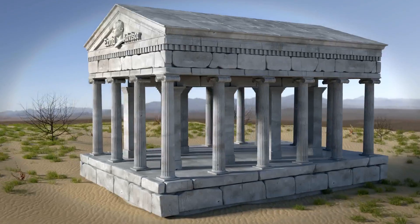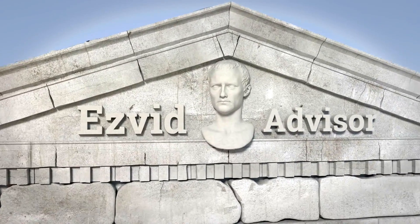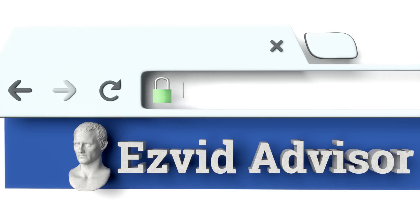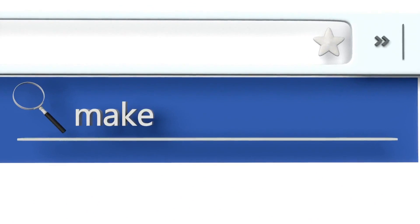Pip-pip! Get hold of this absolutely fab-o choice. Just go along to those lovely chaps at advisor.easyvid.com and search there for the best ways to make a website.